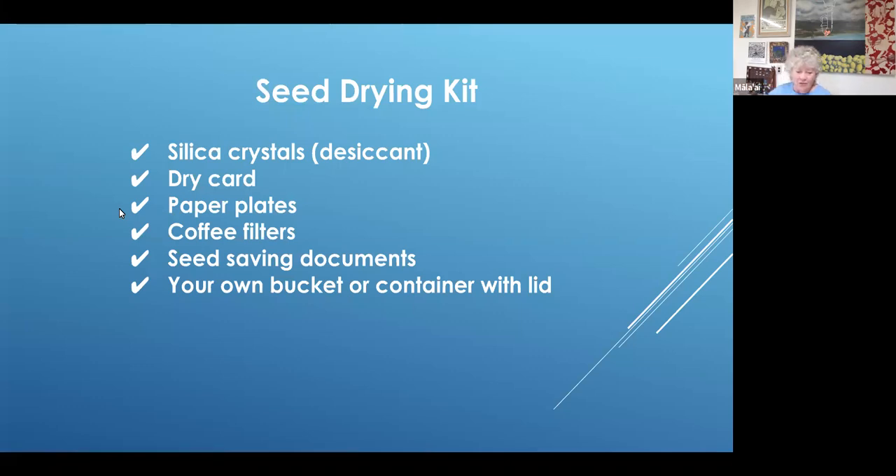We also sent you some seed saving documents, which hopefully you had time to review. That's what was in your seed saving kit.